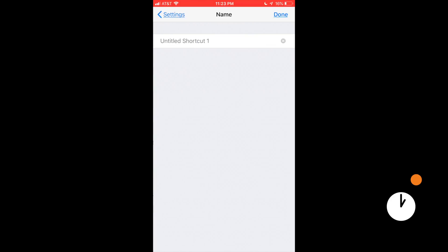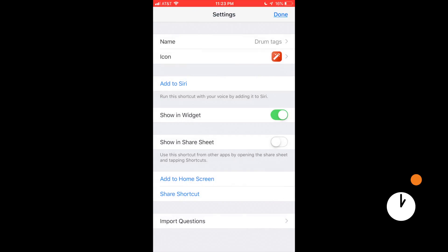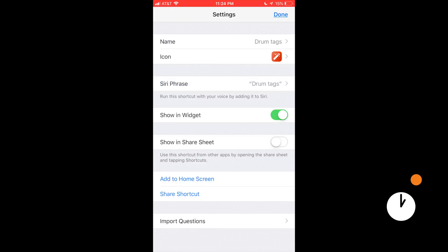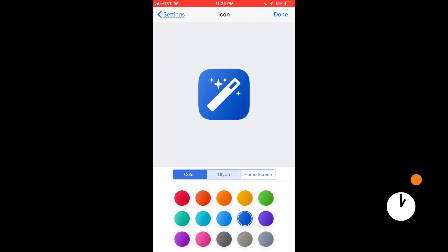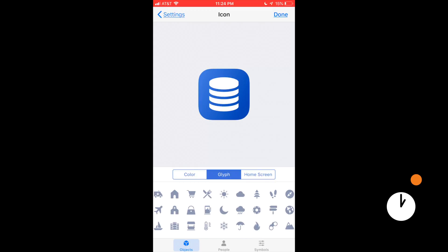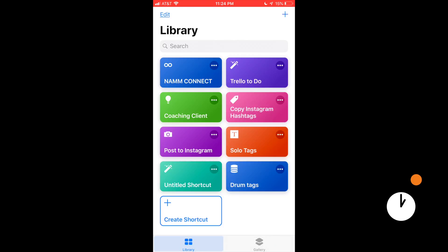Now name this shortcut 'drum tags.' Add it to Siri and record the phrase 'drum tags' so Siri can trigger it. You can also change the color to blue and pick a glyph that resembles a drum. Now it shows up in your library as 'drum tags' — all set.